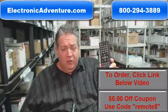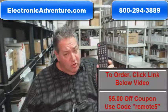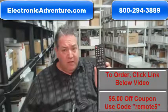Howdy folks, if you need this brand new Hitachi remote control and you'd like it shipped out immediately, just go below the video, click on the link, order the remote, and we'll pack it up and ship it out to you right away.